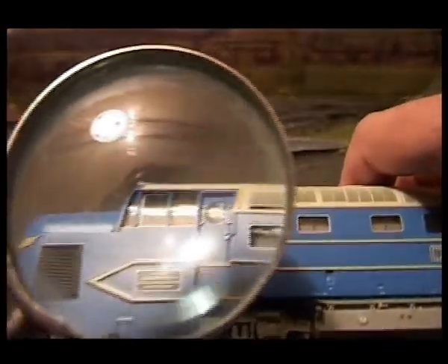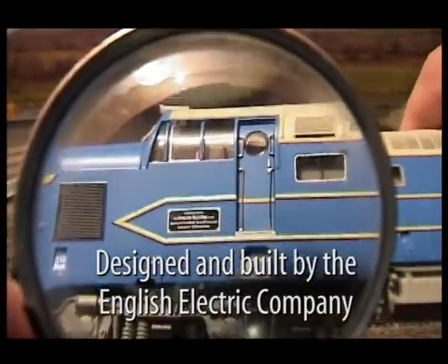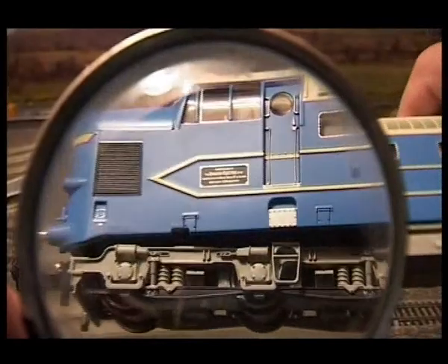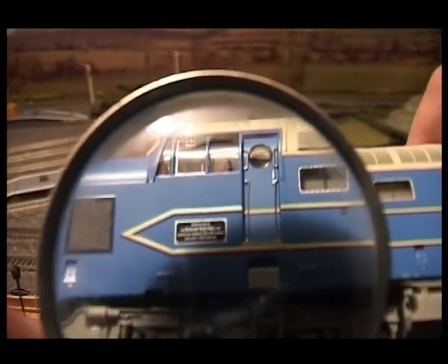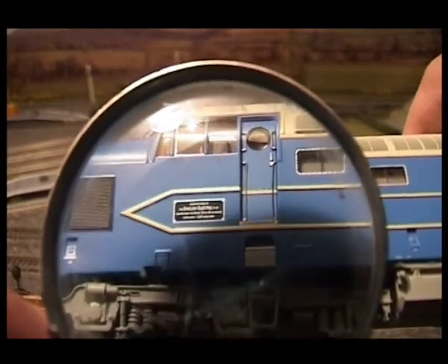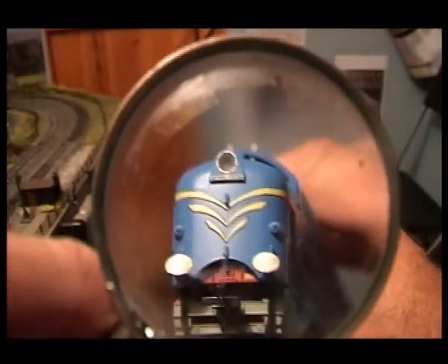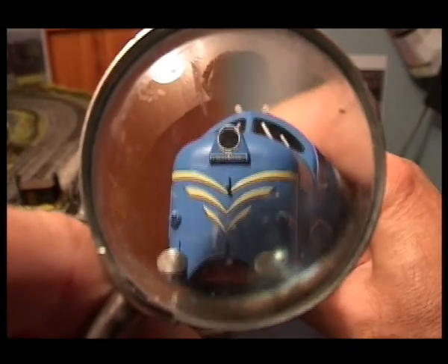What this nameplate actually says is: designed and built by the English Electric Company Limited. Equipped with two Napier Deltic 18 oil engines. Rated output 3300 horsepower. There is some seriously nice detail on the front as well — that says the English Electric Company on the front.